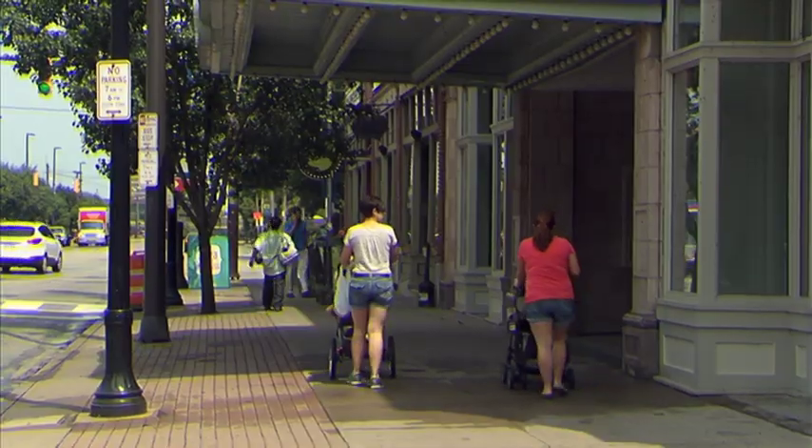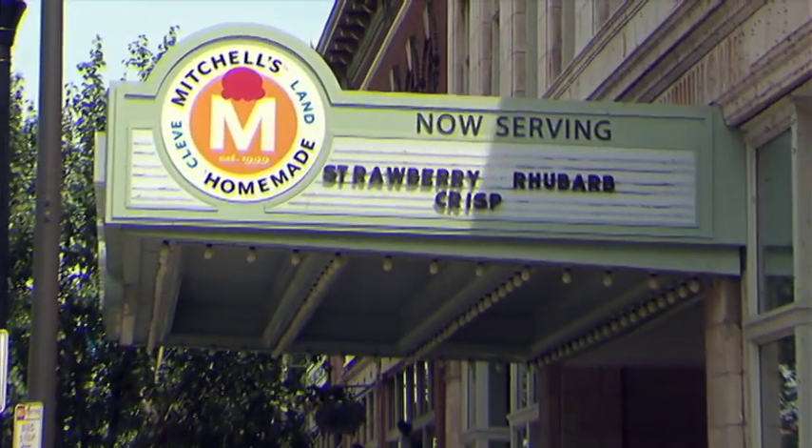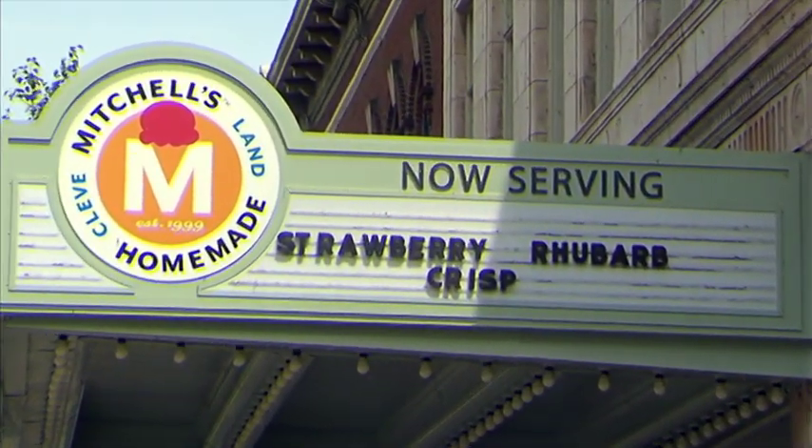This ice cream shop has the greatest ice cream in Ohio. Eric Moyer is talking about Mitchell's ice cream. Not only does this shop have the best ice cream in town, it has a history.